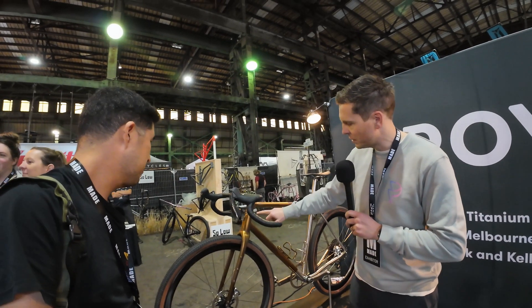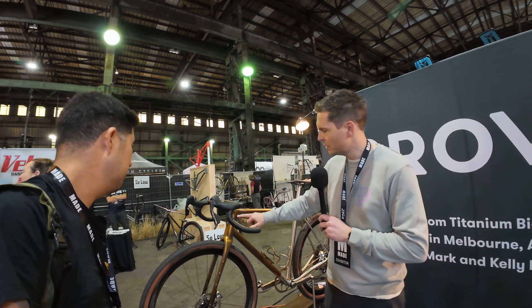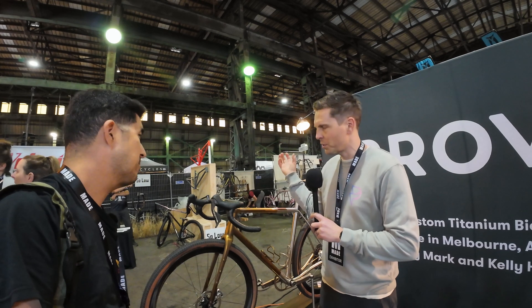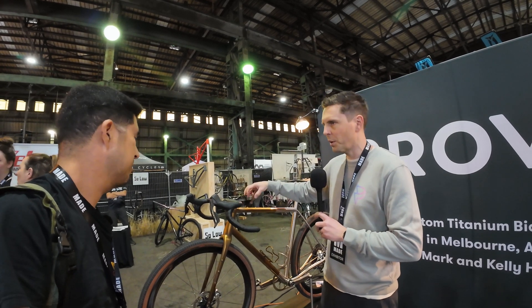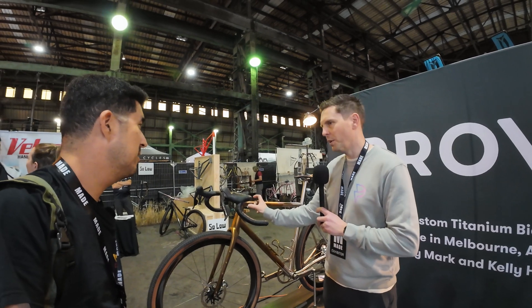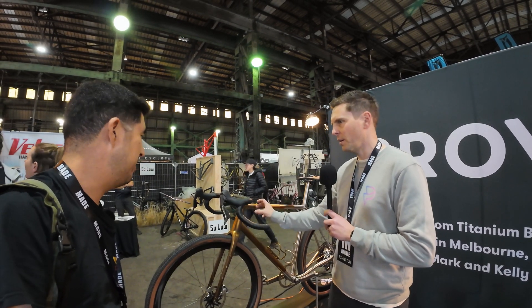For example, the top of the head tube here — this bit's CNC machined, and then the top section is additively manufactured, then welded together, and then goes into the lathe and gets machined afterwards where the bearing goes. Rather than printing the whole thing, just printing the bit that is really difficult to make in another way.